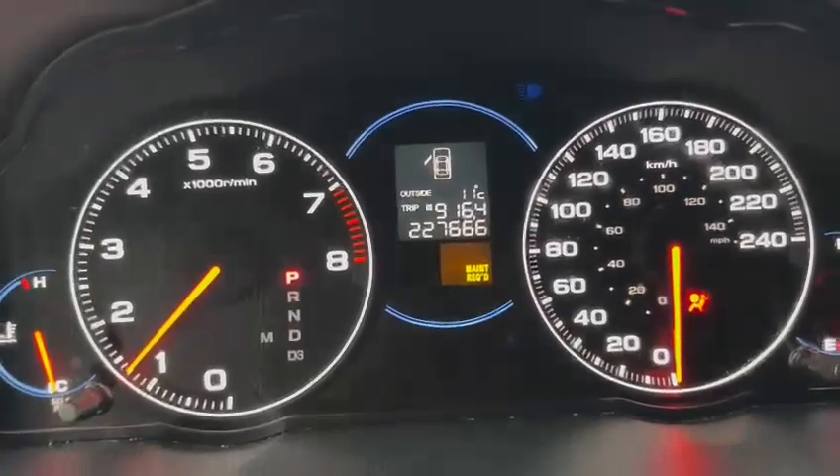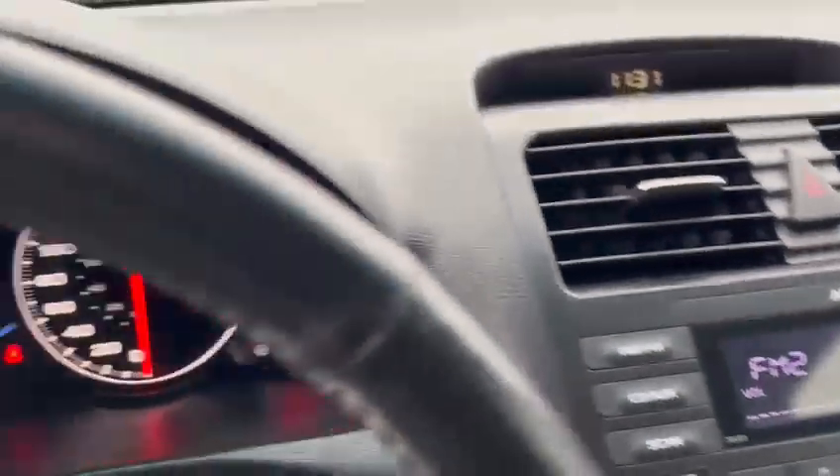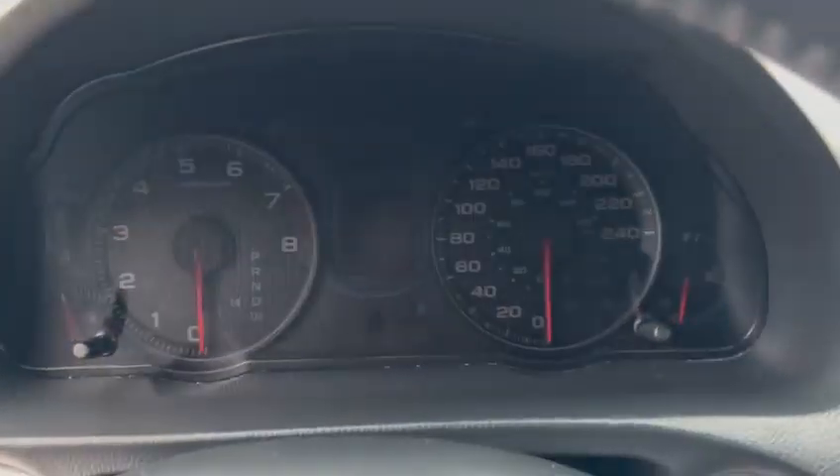227,000, no engine light on, nothing like that. Hopefully I'll see you soon, bye bye. Thank you.